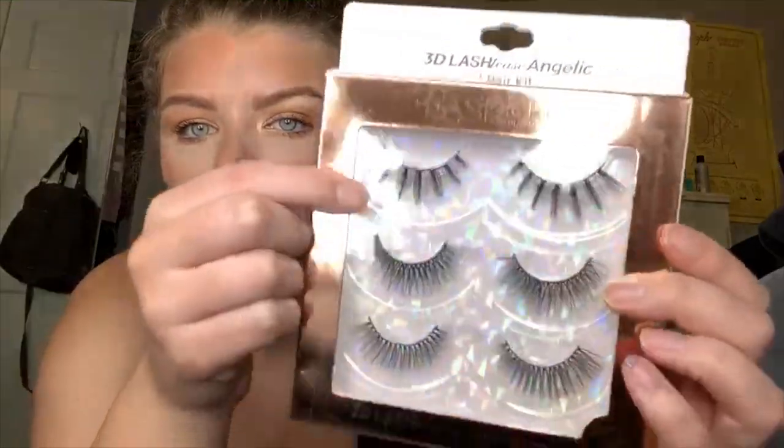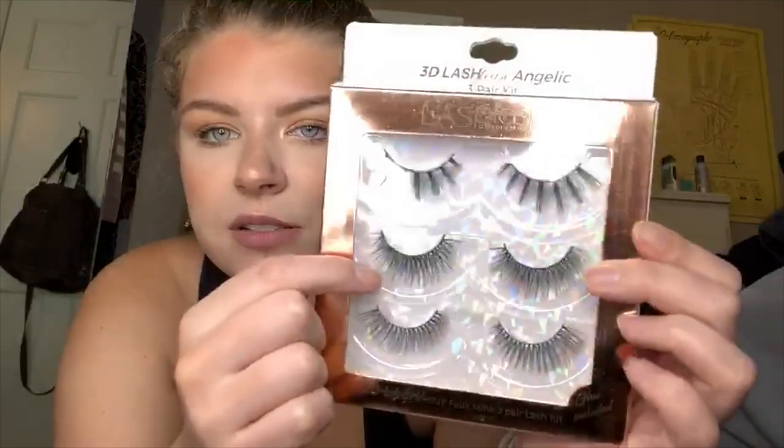I went to the beauty aisle and I got some lashes — Lash Plash Cosmetics. I really like these top ones, but these ones are nice too. And these were $3.99.